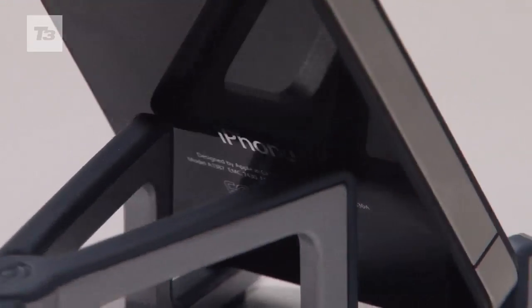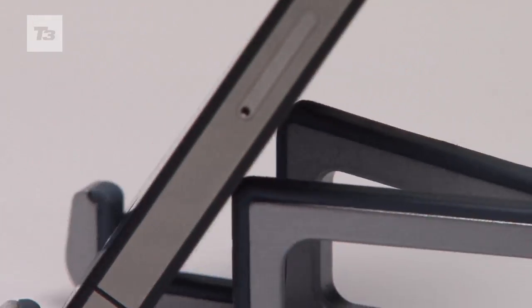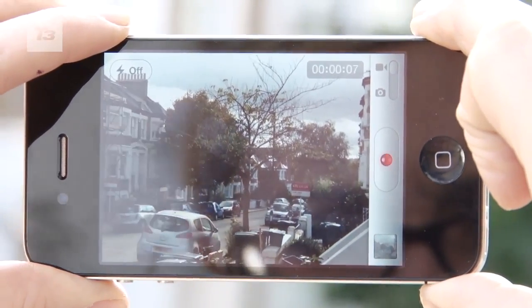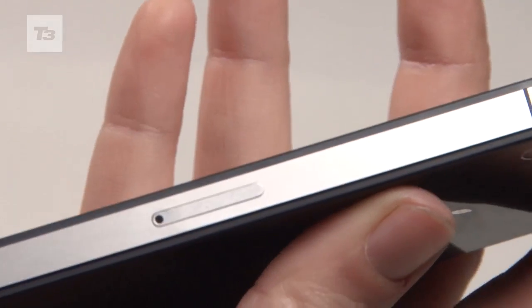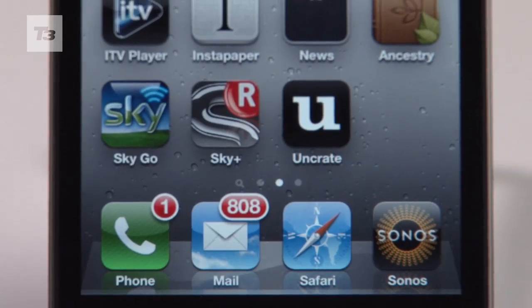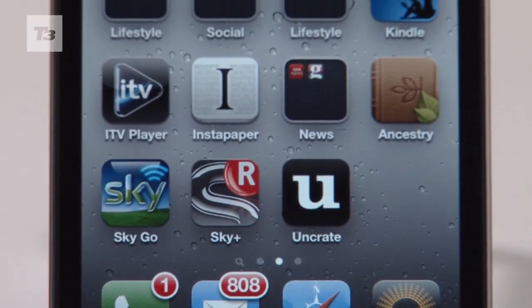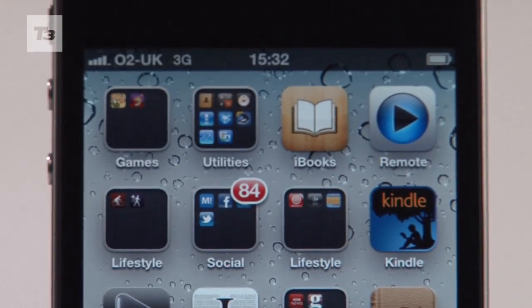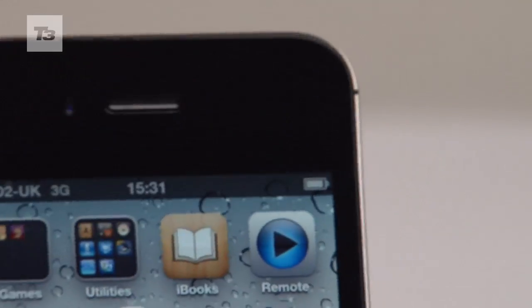The iPhone 4S is the most powerful phone Apple has ever made, and the camera, graphics, processor, and antenna are all well-needed improvements. It's been 16 months since the last iPhone hardware upgrade, and Apple needed to catch up with the competition. However, the fact that you can instantly add dozens of new features to your old iPhone 4 with the free iOS 5 and iCloud upgrade will put many off upgrading to the new phone.